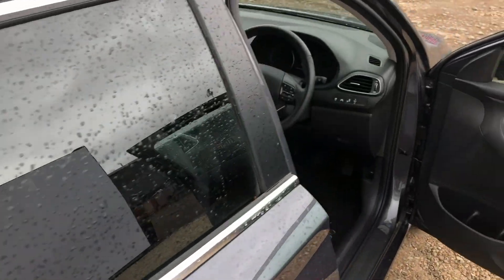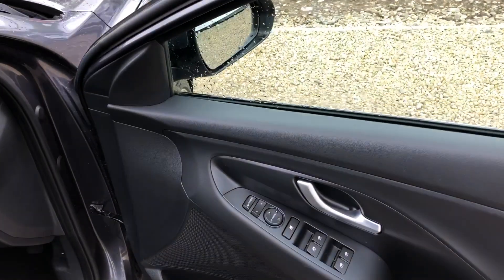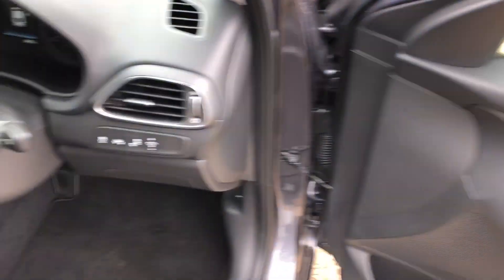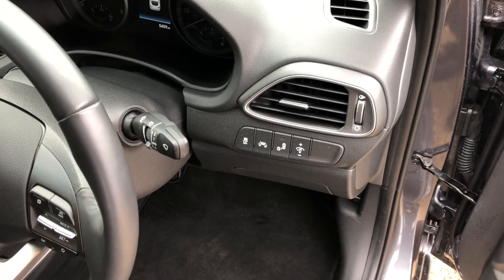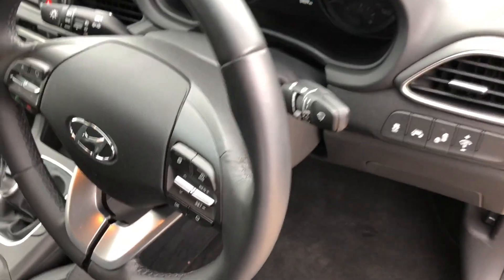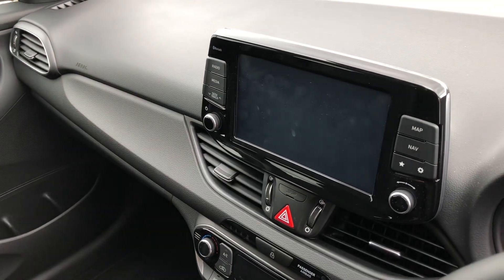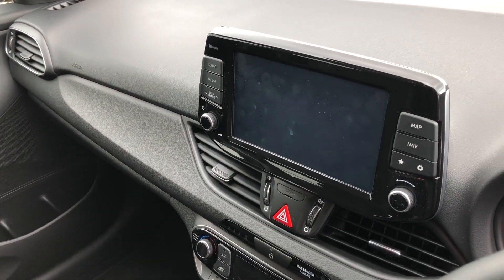On the door we have the power folding, electric adjusting wing mirrors. We have the blind spot detection system, lane departure warning system, cruise control, and Bluetooth on the steering column. We also have satellite navigation with the HD reversing camera.